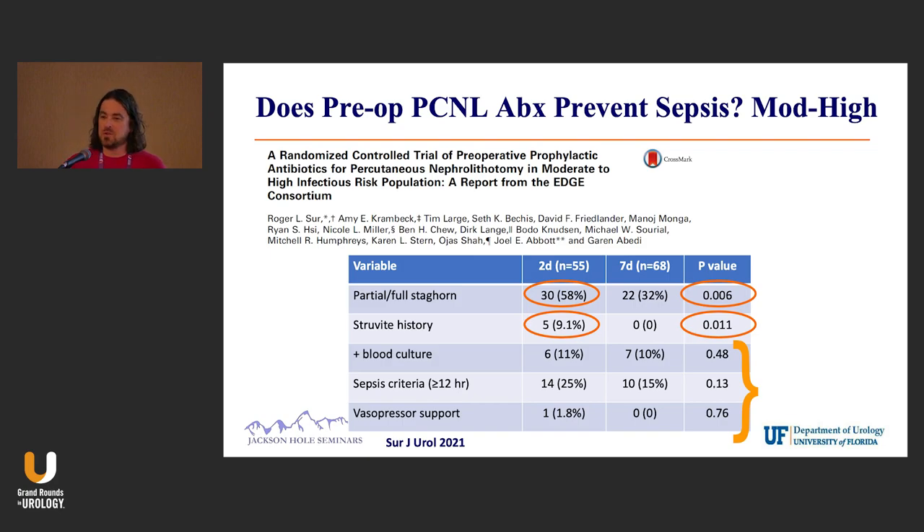In the two-day group, there was almost a two-fold increase in patients with partial or full staghorns compared to the seven-day group, and certainly more patients with struvite stone history. But on univariate analysis, sepsis criteria at greater than 12 hours showed no difference, and positive blood cultures and vasopressor support also showed no difference.